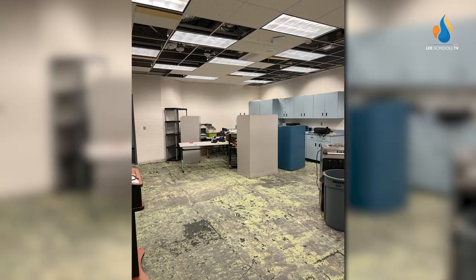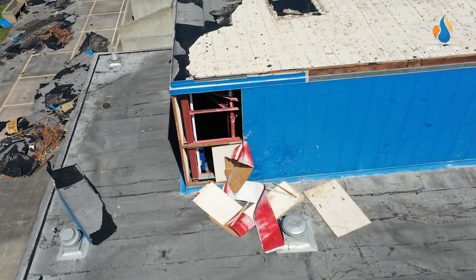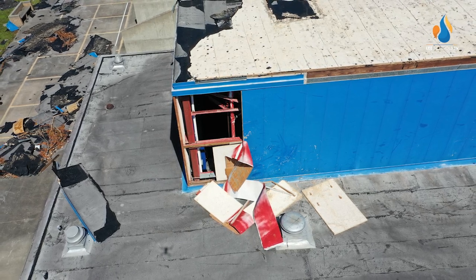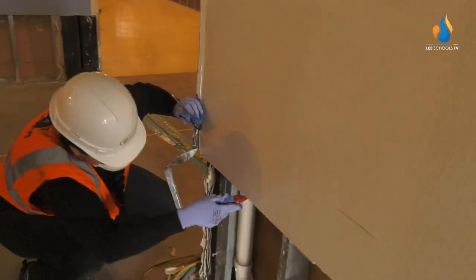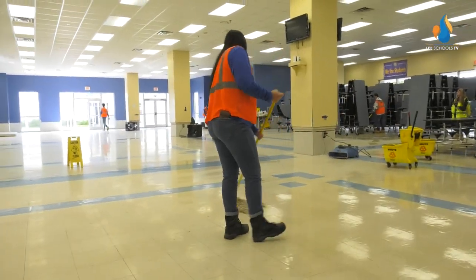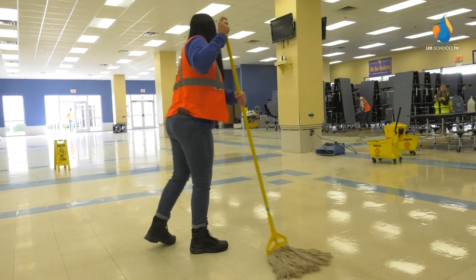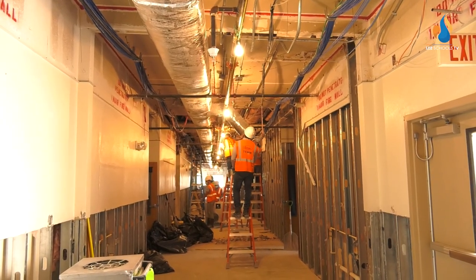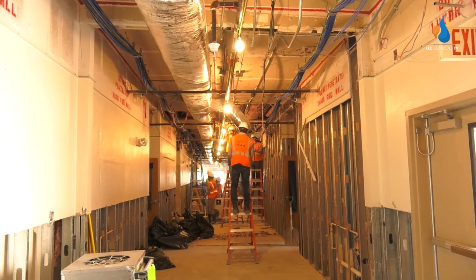They also visited Diplomat Middle and Gulf Middle in Cape Coral, two schools also hit hard by the storm. Progress is being made thanks to the crews doing their parts to help students get back in their buildings. It's a long project back, but I'm explaining to a community who knows that. There are countless individuals who have been impacted by wind and water. Our school buildings are no different, and we're working very hard to get them reopened. I'm Adam Hodgest with Lee Schools TV.